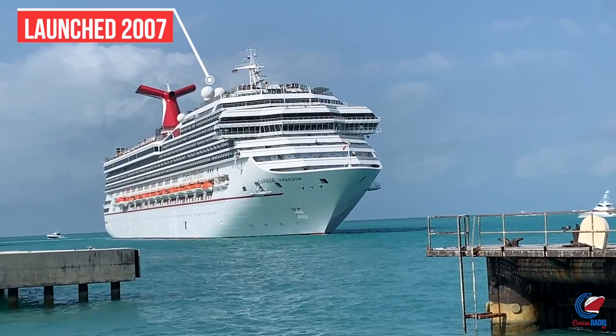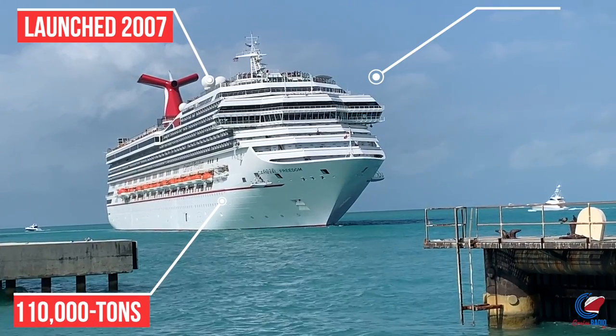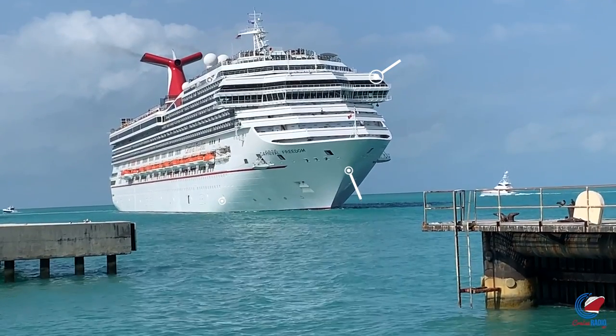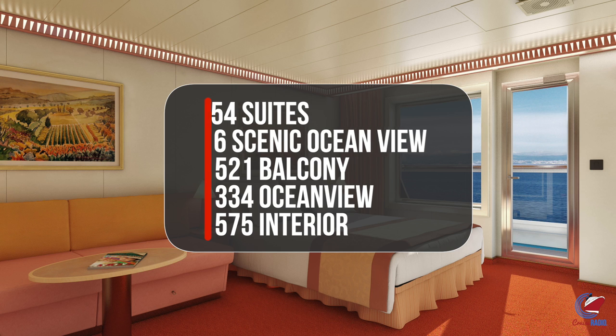So let's get to the basics. Carnival Freedom was launched in 2007. She's 110,000 gross registered tons, carries 2,980 guests, and she's 952 feet long. As far as staterooms are concerned, she has 54 suites, six scenic ocean view suites — those are the suites in the front with floor-to-ceiling windows above the navigational bridge — 521 balconies, 334 ocean view rooms, and 575 interior cabins.